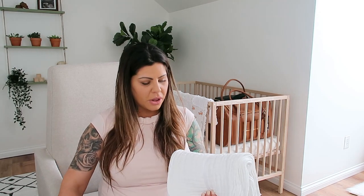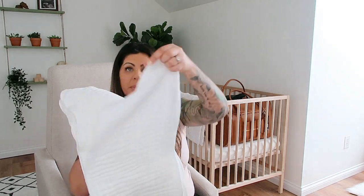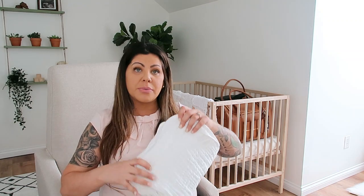Since we were just talking about bottles, let's go into burp cloths. I believe there are 12 of them in here and they're just muslin burp cloths — super simple, which is exactly what I like. I'll probably just wash all of these and have some upstairs, some downstairs in our bedroom and in the nursery bedroom where baby will be. There are definitely enough to have some randomly throughout the house just in case you need them.